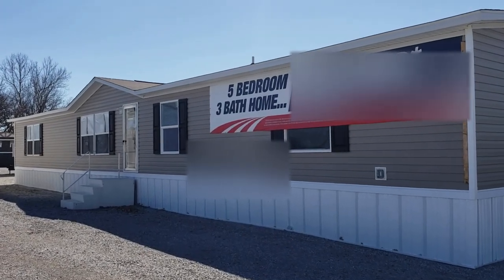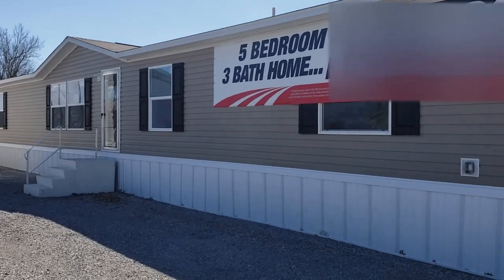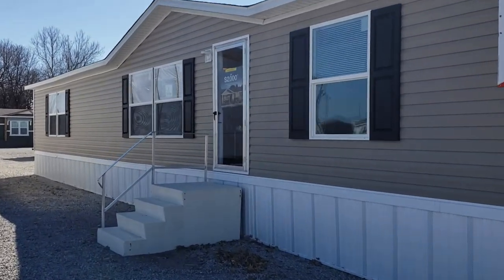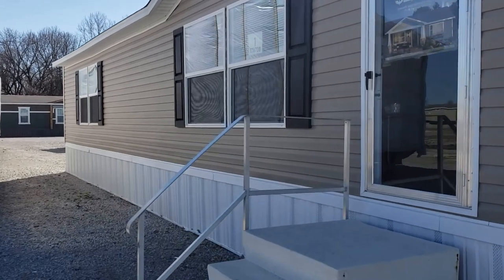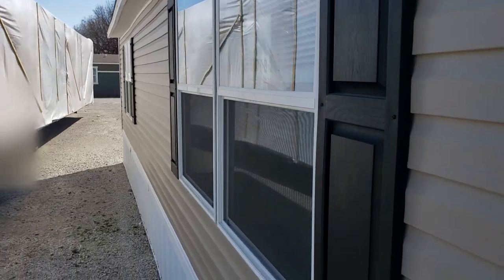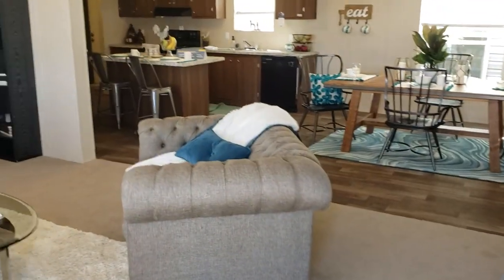Hey guys, this is Hayden here at Freedom Homes. I want to show you our most popular double wide — this is a five bed, three bath, 28 by 76 home for $79,900. Amazing value for the square footage. This is our Truehome called the Triumph, a five bed three bath, and it comes with vinyl siding standard.